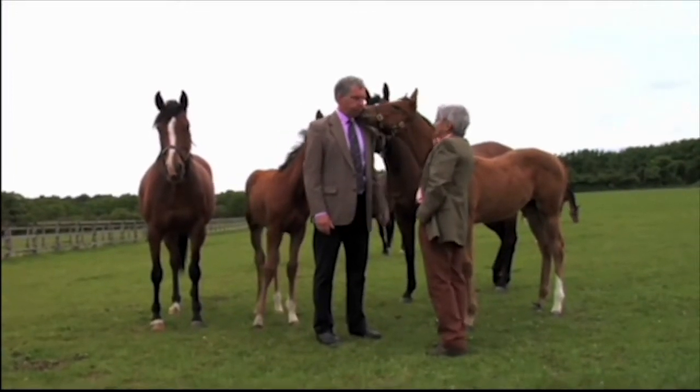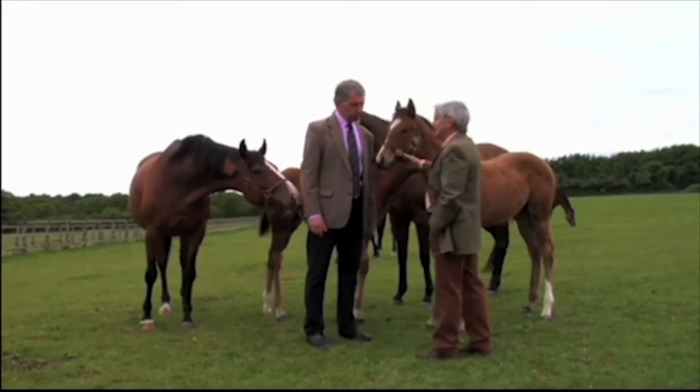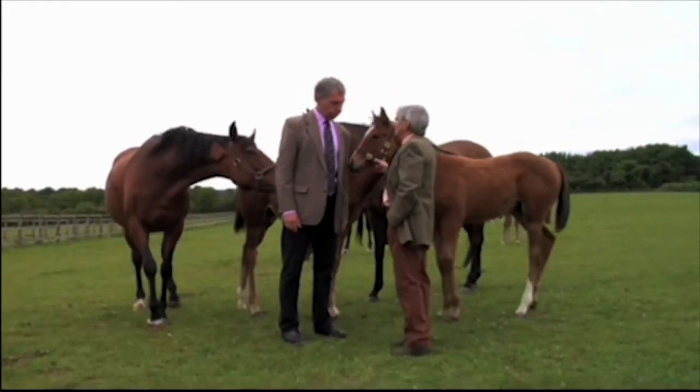With me now is William Baddell, joint owner of Horseway. William, how did you come up with this idea of this space age platform?